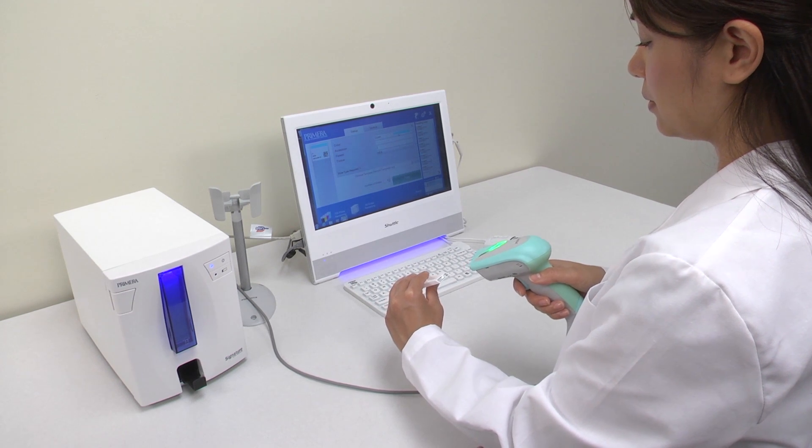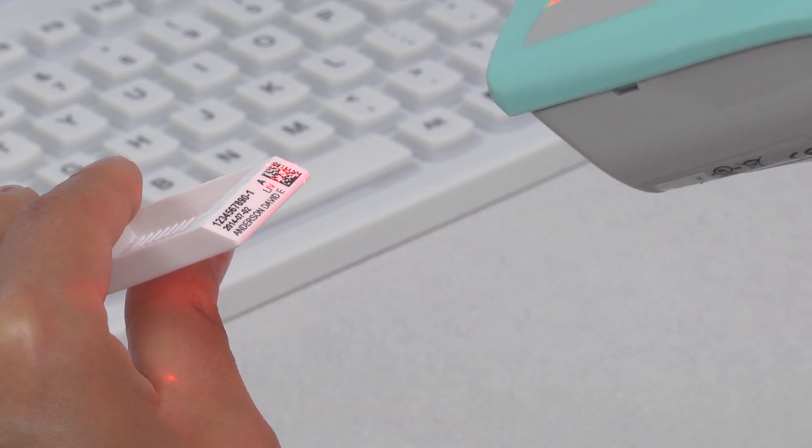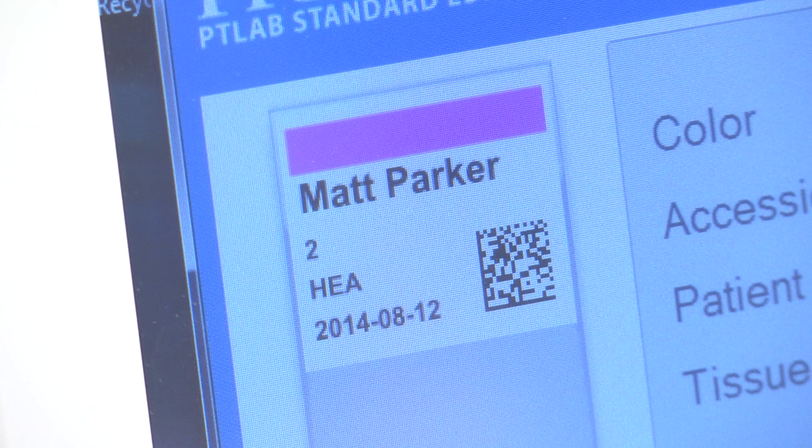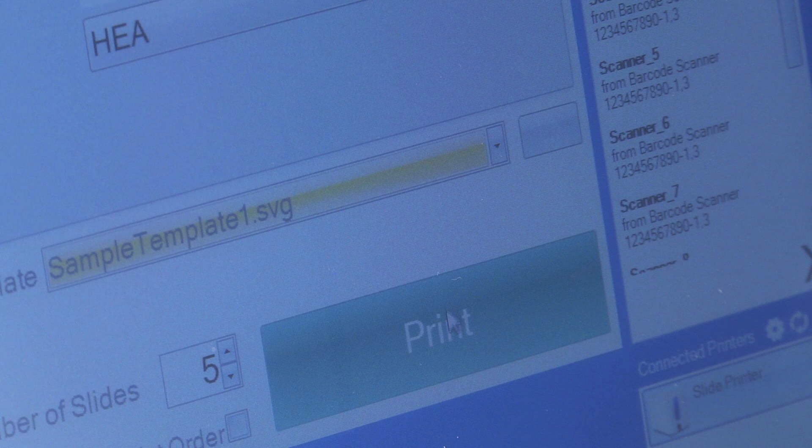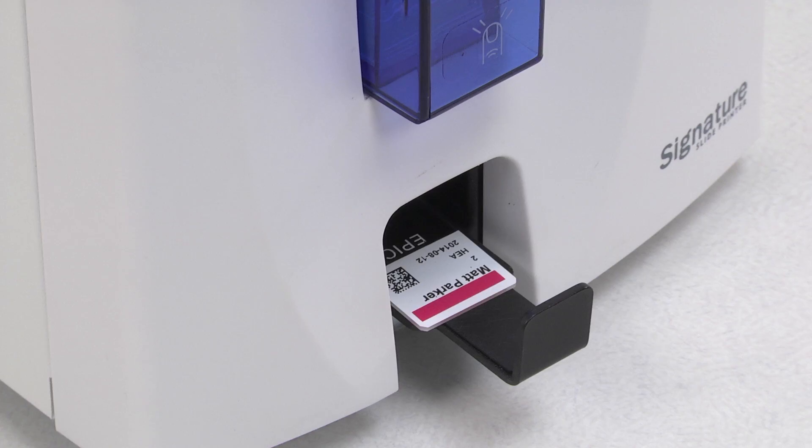The Signature slide printer can then scan barcodes from printed cassettes and automatically populate the information into a pre-designed template in Primera's PT Lab software. The needed information is then printed in black or color directly onto the slide.